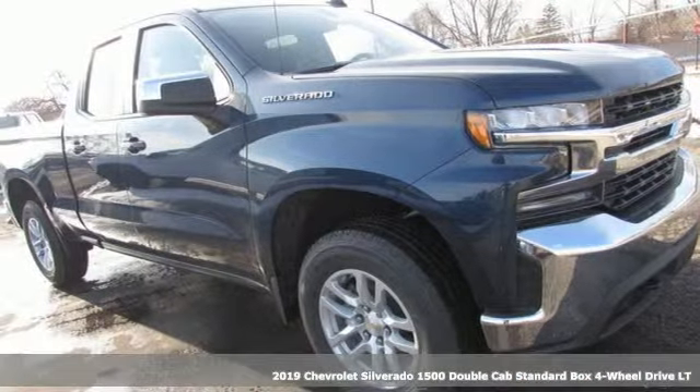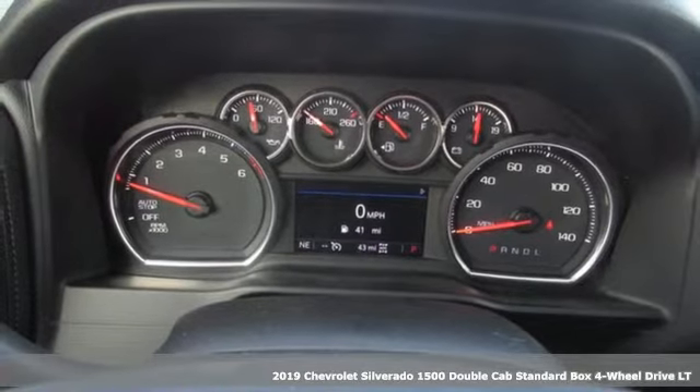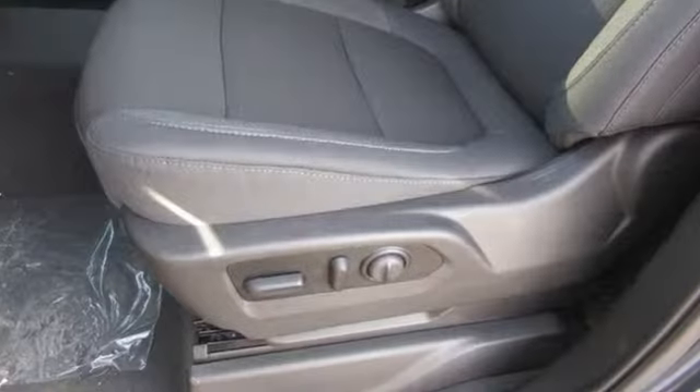It's a new 2019 Chevrolet Silverado 1500. There's more than a century of ingenuity and significance in every Chevy. A great vehicle is comprised of great features like these.